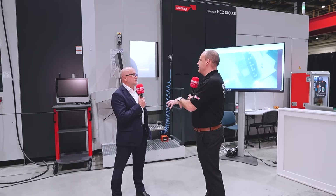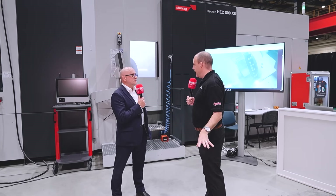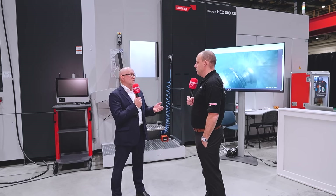What they'll be showing here at the Tech Day — and it's exciting to see — is the message of high accuracy, productivity, and lights-out manufacturing. As I said earlier, ultimately it's about reducing that cost per part and making the most profit.